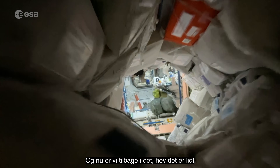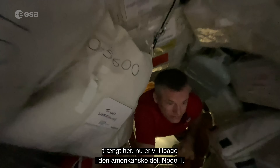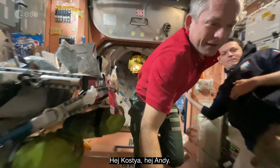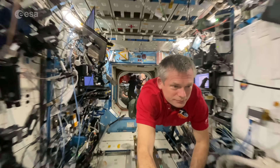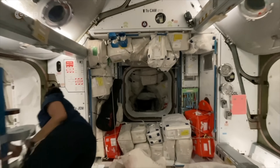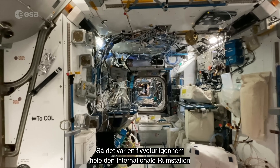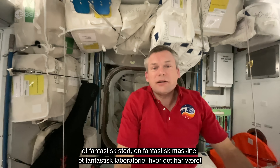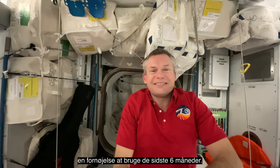And now we're back into the US segment — it's a little bit tight here. Node 1. Hey Kostya! And back through the US lab, and back to the front end of the International Space Station again. So that was a fly through of the entire International Space Station. It's been an incredible place, an incredible machine, and an incredible laboratory where it's been an absolute pleasure spending my last six months. Bye bye, good night.